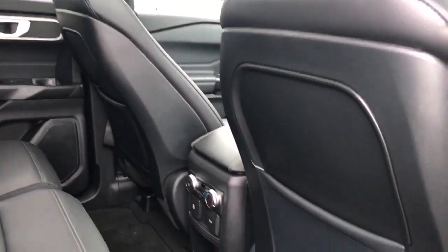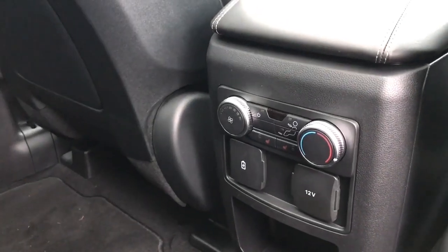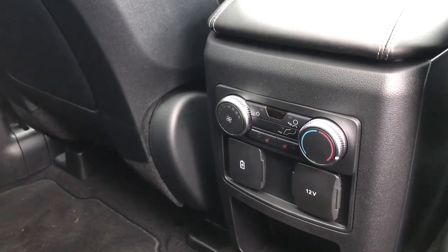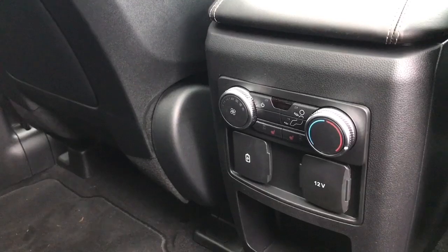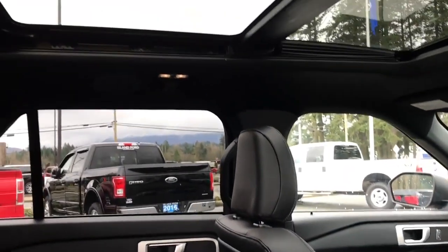There's carpeted mats on the floor and slim pockets on the back of the front seat. In the center you have the heated seat buttons. You also have climate control with the fan, 12-volt and USB as well as a little cubby. Up above there are vents, hooks, lighting, and that panoramic view.